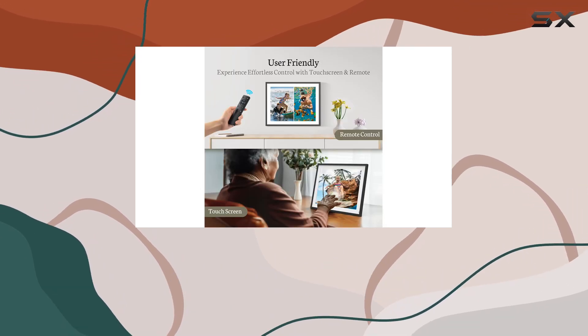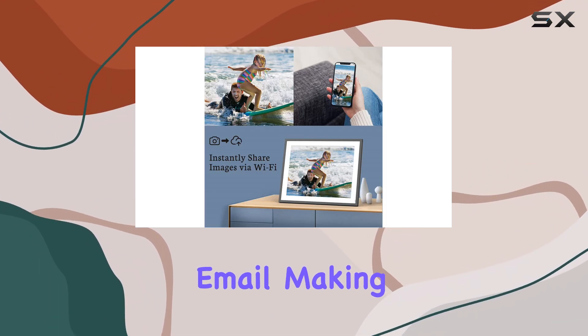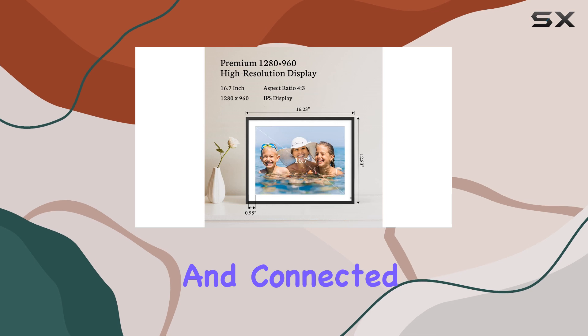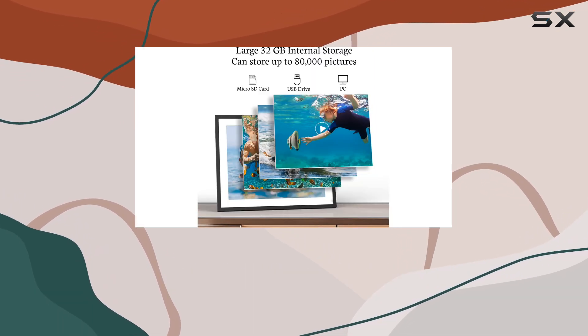The seamless Wi-Fi connectivity allows you to easily share your memories with loved ones through the vPhoto app or email, making it a truly interactive and connected digital frame. One of the standout features of this SIM frame is its versatility.